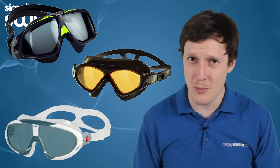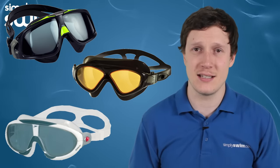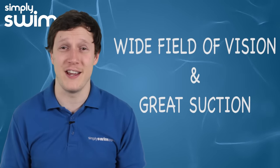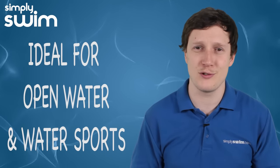Swim masks are loosely based on scuba diving masks. They give an excellent seal which minimises leaks. This is because they have a bigger profile which gives you more suction on your face. They are very comfortable and they're ideal for open water swimming and water sports.